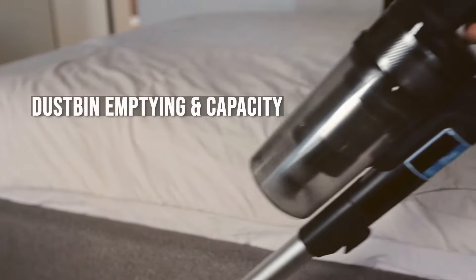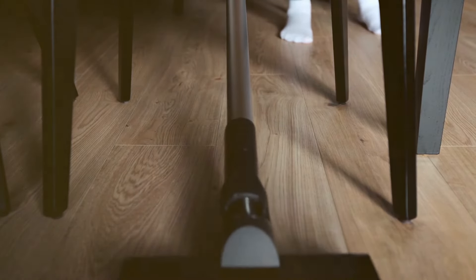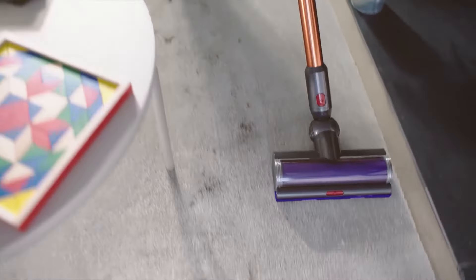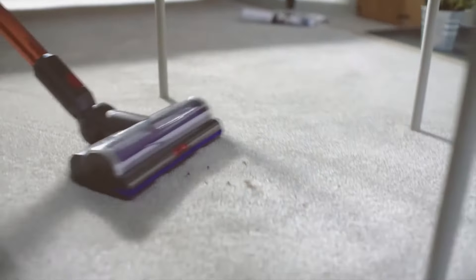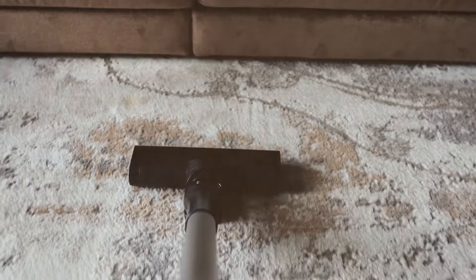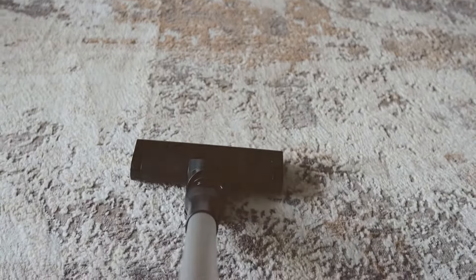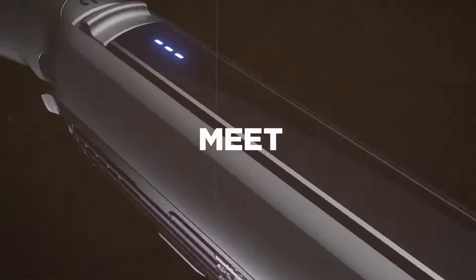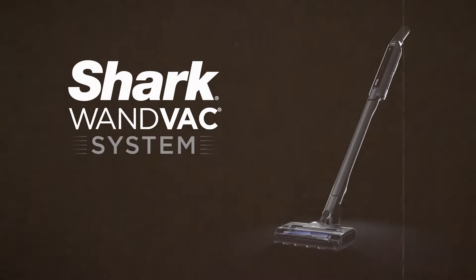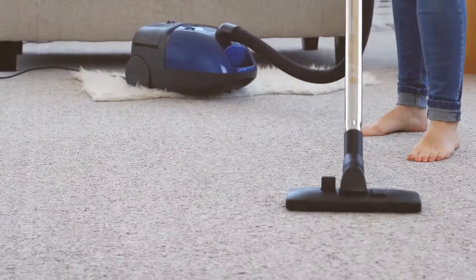A vacuum's dust bin capacity and emptying mechanism are important for convenience and hygiene. Dyson has engineered a point-and-shoot bin emptying system that allows for easy and hygienic disposal of dirt. The V11's bin capacity is 0.76 liters, which is quite generous for a stick vacuum. Shark vacuums such as the Ion F80 have a capacity of 0.3 liters and feature a single-touch emptying system designed to minimize contact with dirt.